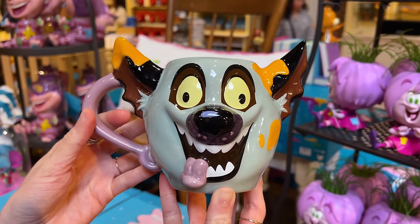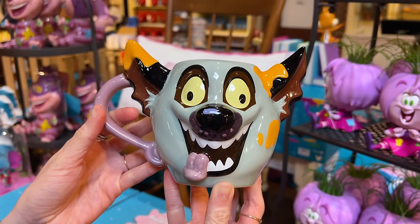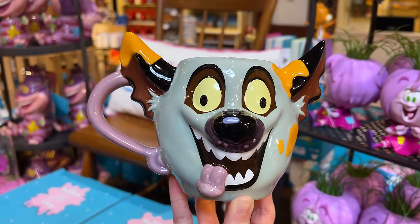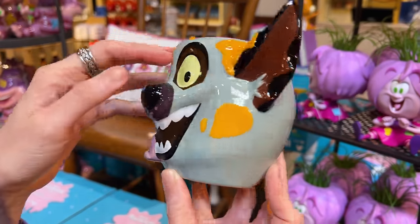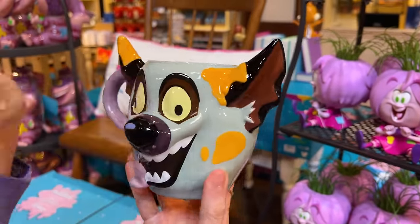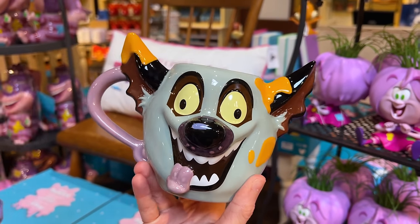Lion King Hyena — specifically Ed — for $25. I love that they chose Ed, I love that they chose a hyena. Usually we see the same Lion King characters, but this is what we got.